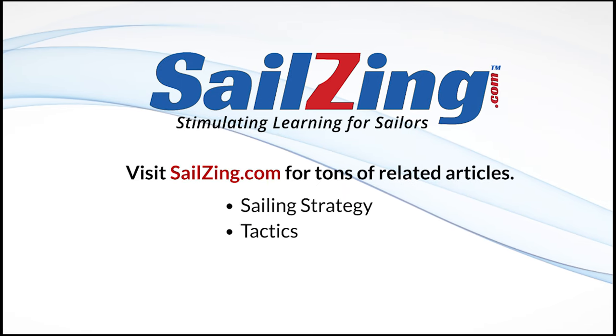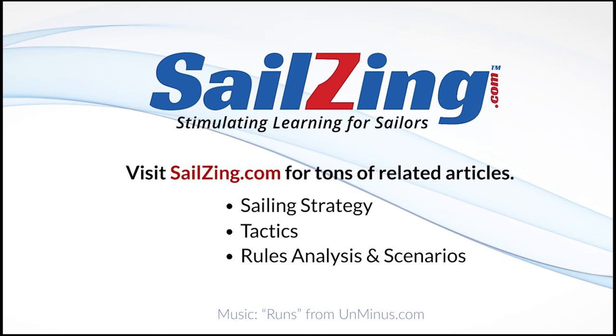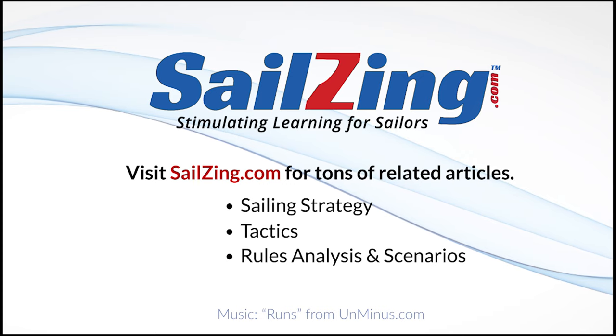Thanks for watching. Feel free to leave a comment. If you like our videos, please subscribe. Also, visit our website at www.sailsing.com for much more content and some unique sailing products.